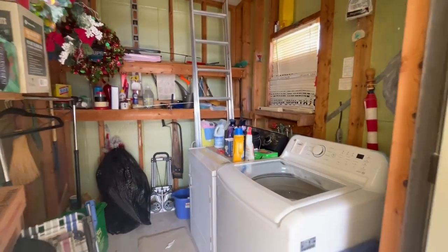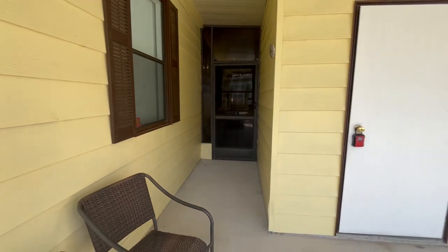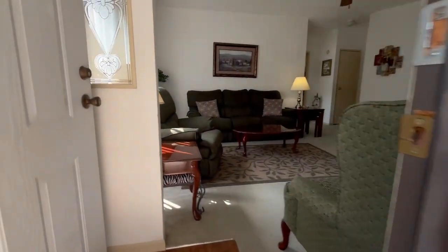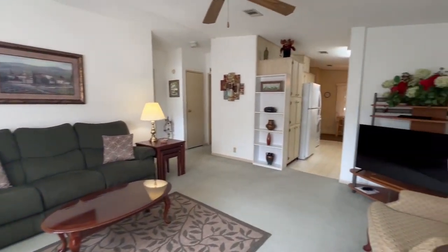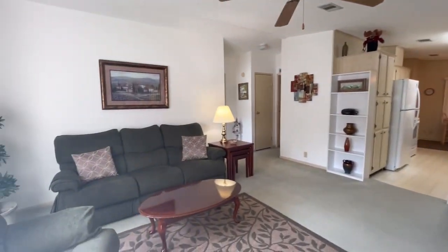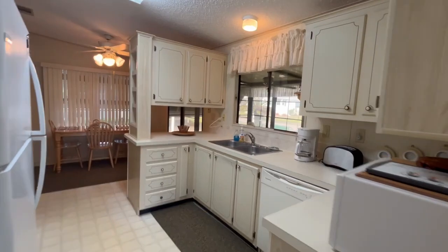First and foremost, we have the outside shed with a washer and dryer. Back here is your little cubbyhole to the Florida room. We're going to walk inside to the living room — it's a very clean, well-kept home.